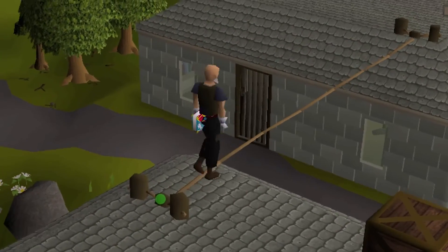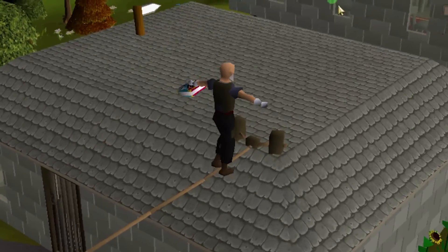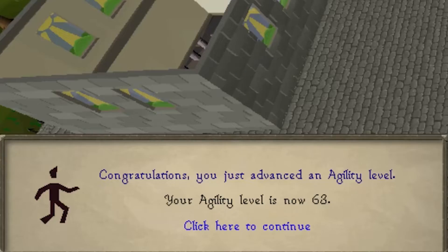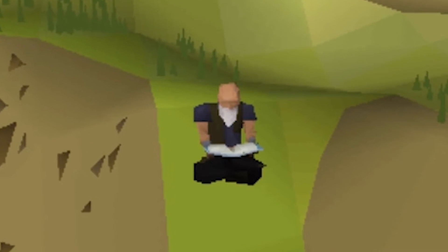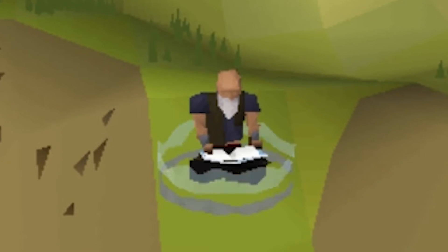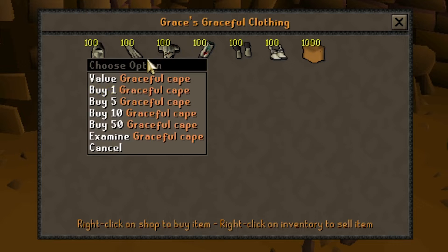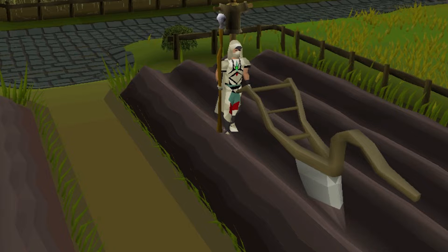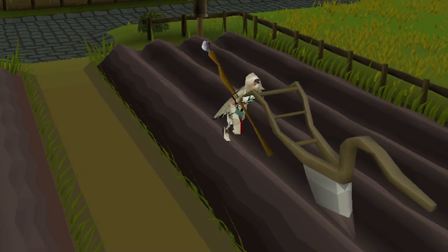I've managed to get 4 Agility levels over the course of getting 45 marks of grace — about an Agility level per 10 marks. I would say that was pretty fast levels. I'm so stoked! It's time to go to Burthorpe, grab myself that graceful set, and then immediately skirt over to the Hosidius house place so I can start getting my favor up. That's right, we're going green.